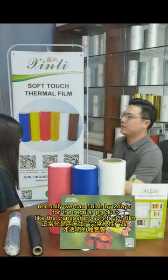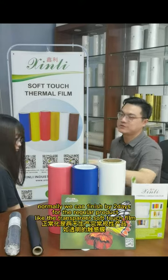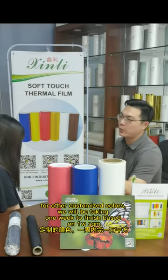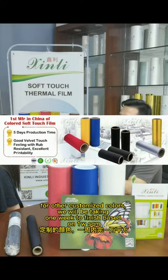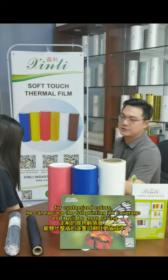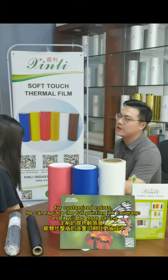Normally we can finish in two days for regular products like the transparent soft touch varnish. For other customized colors, it will take one week to finish based on 1,000 square meters. For customized colors, it can replace floor printing in coverage, and that will be more cost-saving.